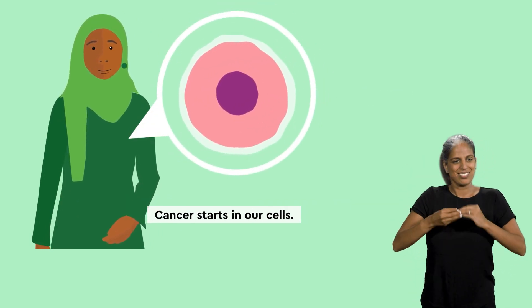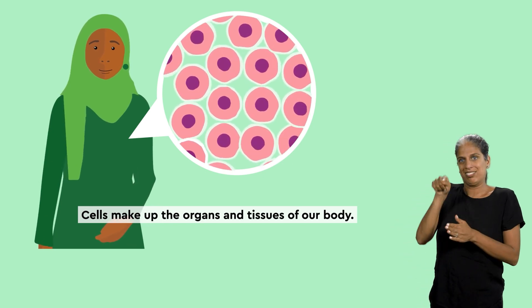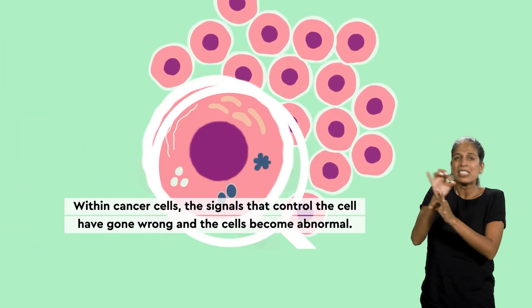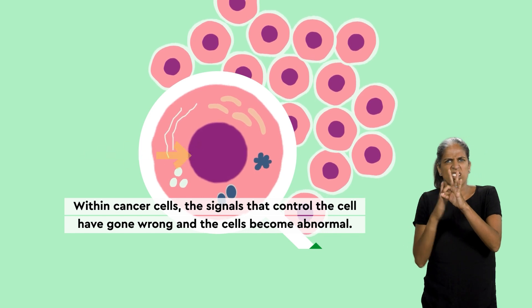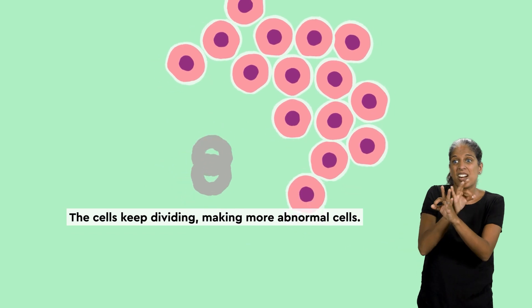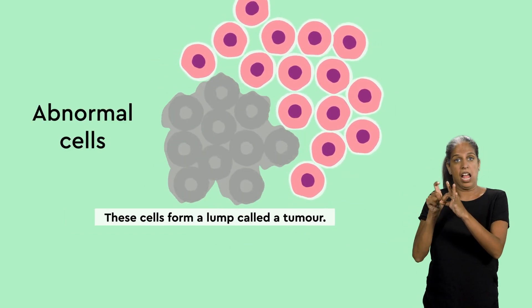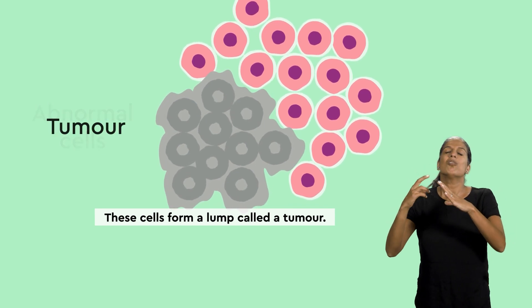Cancer starts in our cells. Cells make up the organs and tissues of our body. Within cancer cells, the signals that control the cell have gone wrong and the cells become abnormal. The cells keep dividing, making more abnormal cells. These cells form a lump, called a tumour.